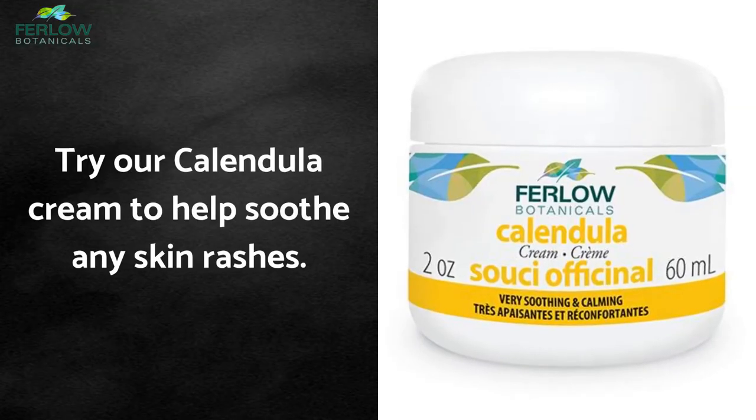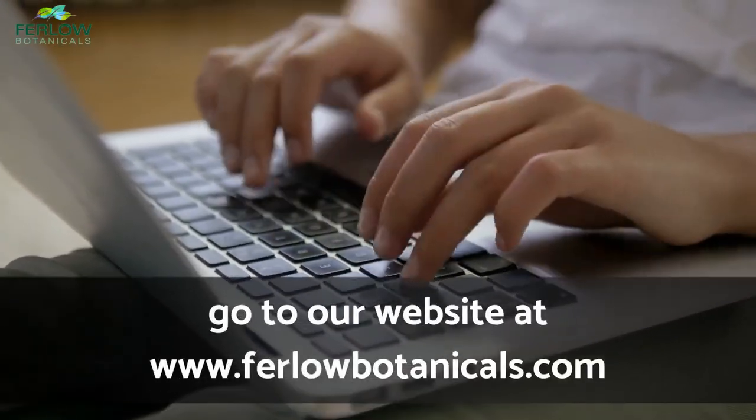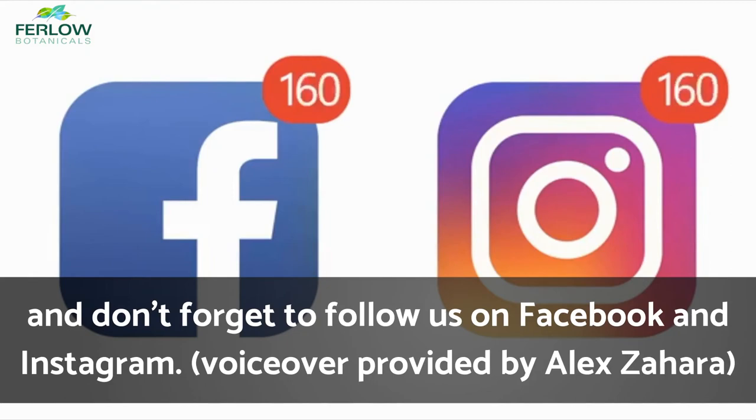Have a rash? Try our calendula cream to help soothe any skin rashes. To buy this amazing cream or find out more, go to our website at www.furlowbotanicals.com and don't forget to follow us on Facebook and Instagram.